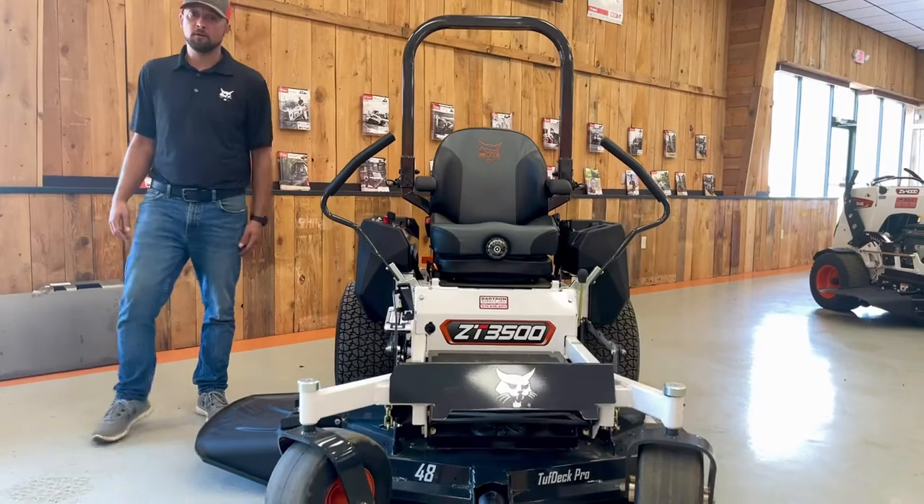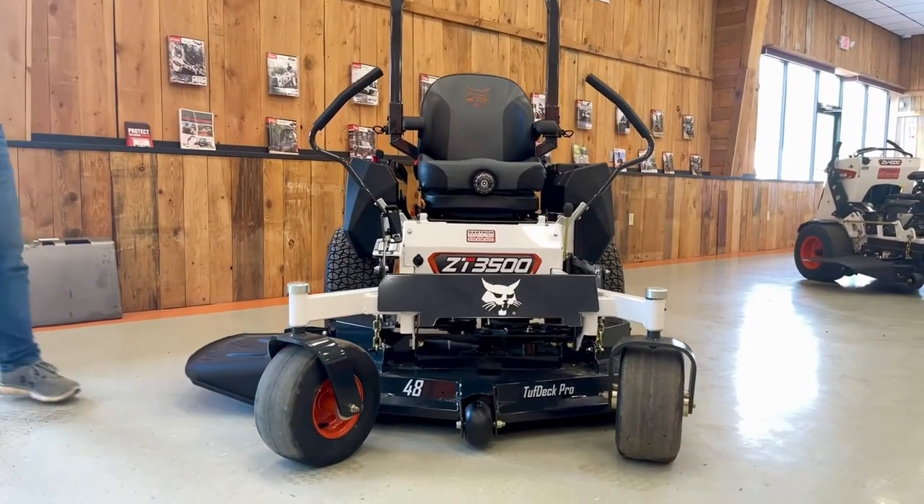Three options: 48 inch, 52 inch, and 61 inch decks.